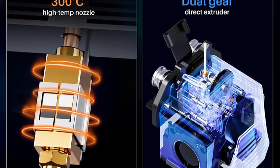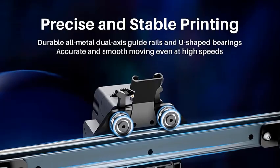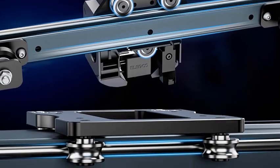With a 300 degrees Celsius high-temp nozzle and an extended hot end, the Neptune 4 Pro ensures faster melting and extrusion, and can handle various filament materials including PLA, PETG, ABS, TPU, and Nylon.